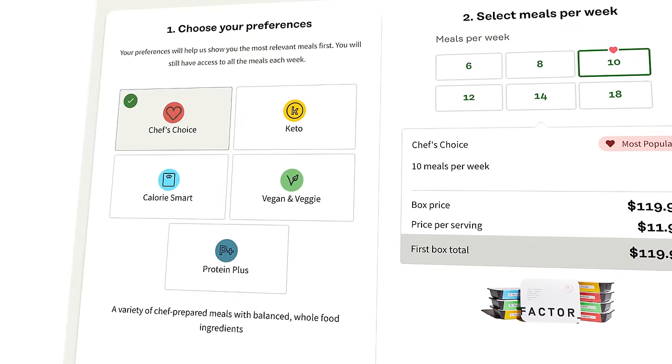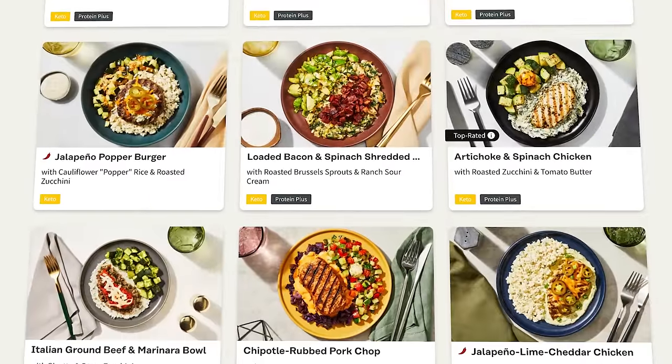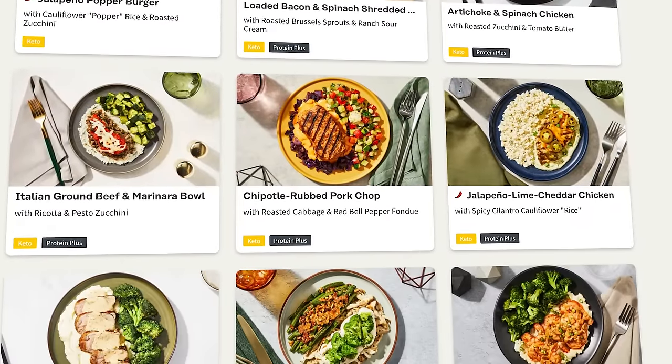Factor is actually owned by my favorite meal kit delivery service, HelloFresh. They're both great — it just kind of depends what you're in the mood for. If you don't want to do any cooking or cleaning, Factor is a great choice. They offer calorie smart, keto, protein plus, and vegan and veggie meals, all prepared by gourmet chefs and approved by dieticians.